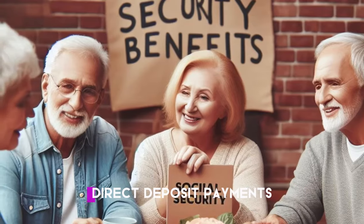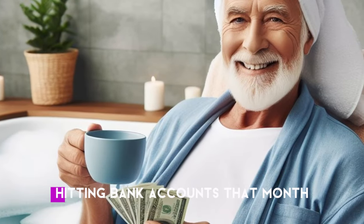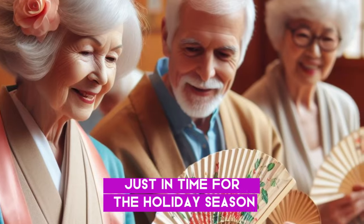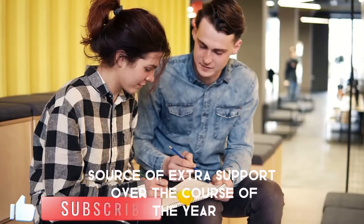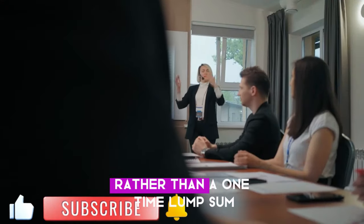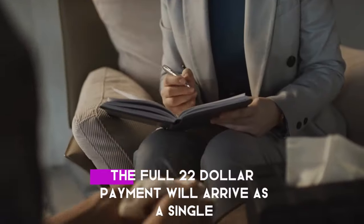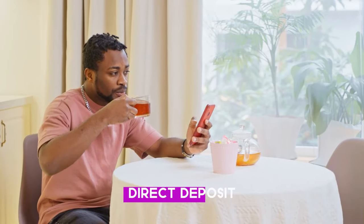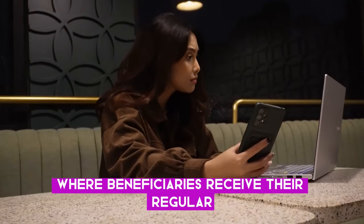The $2,200 direct deposit payments will start going out in May 2024, with the first installment of $1,100 hitting bank accounts that month. The second and final $1,100 installment will then be paid out in November 2024, just in time for the holiday season. This staggered two-part distribution is designed to provide a consistent source of extra support over the course of the year, rather than a one-time lump sum. Direct deposit will be the primary method of distribution, going to the same bank account where beneficiaries receive their regular monthly payments.